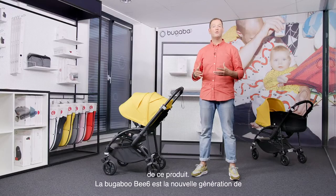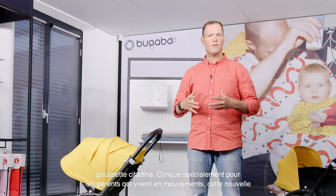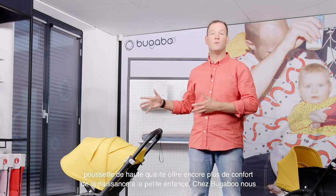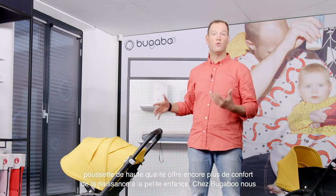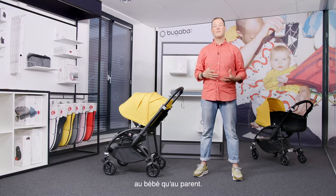The Bugaboo Bee 6 is a new generation of urban strollers. Designed specifically for parents who live life on the go, this new high-quality stroller offers even more comfort than before, from newborn to toddler. At Bugaboo we're always looking into ways to improve our products to deliver the best experience possible for both parent and child.